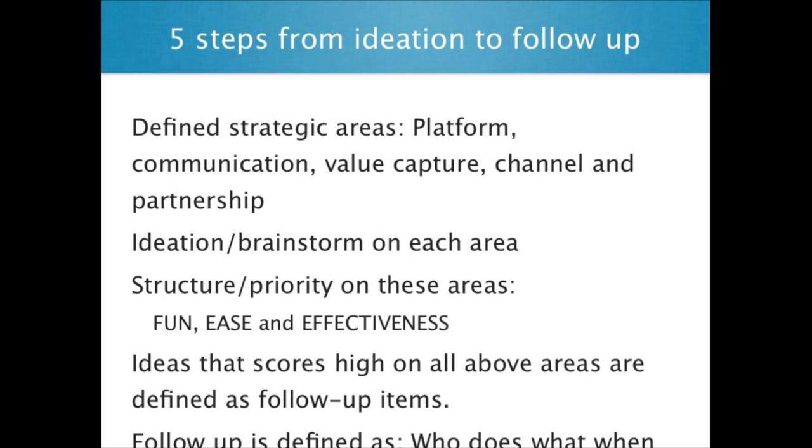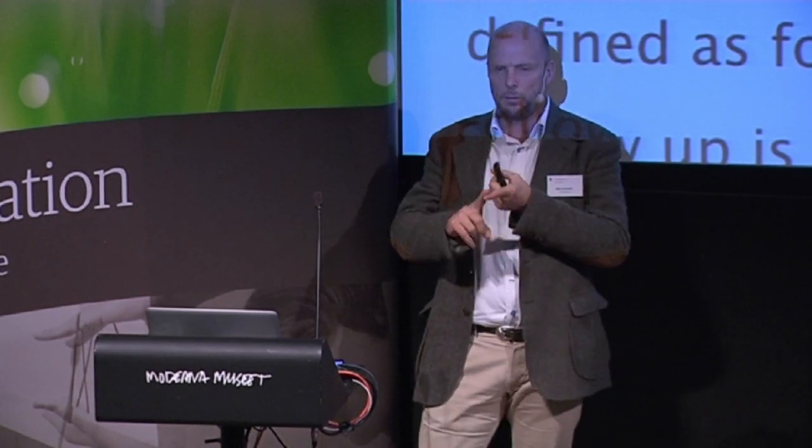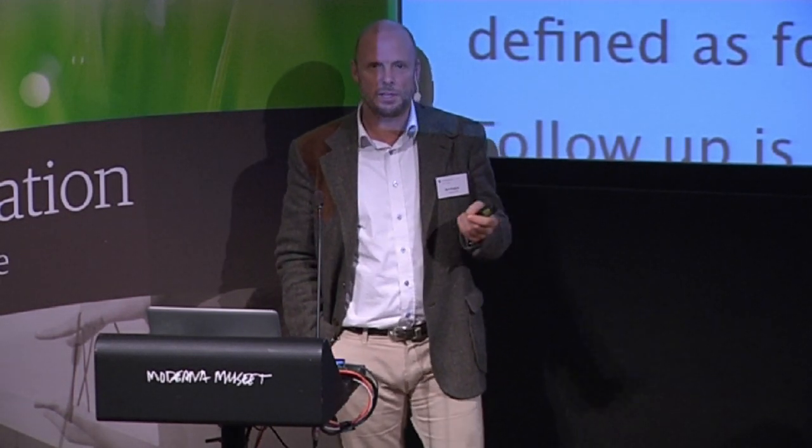We defined the strategic areas where we needed to grow: platform, communication, value capture, channel and partnerships. For each of these areas, we brainstormed — what are all the possibilities we can do, for instance, for the platform? Then we structured all the ideas: which of these are most fun for our users, because we want things to be fun; which is the easiest for us to do; and what is the most effective. Then we defined which one it is, and then we followed up on that — who does what, when, is the key point.